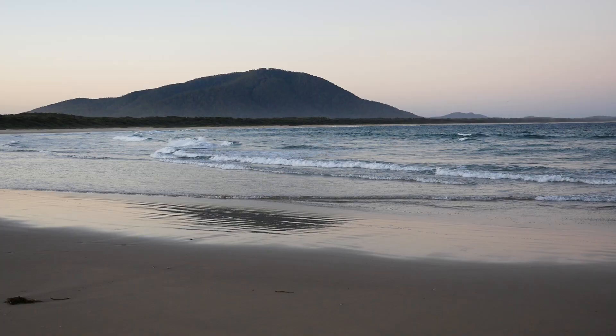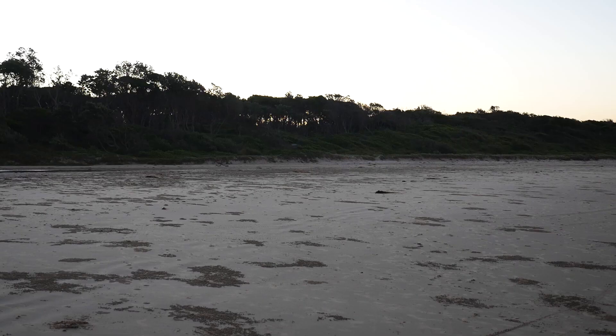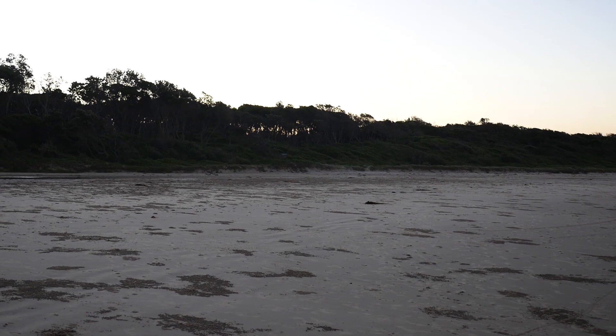This place feels quite different from Shoal Bay, where we just were. It's a lot more remote, and pretty much empty. The thing about the East Coast is that the sun is always setting behind you, so you don't actually get to see the sunset. But if you're lucky, you get really nice colours like this.